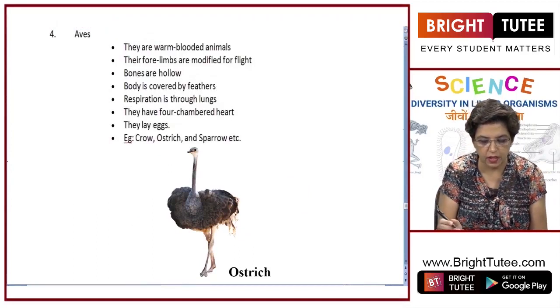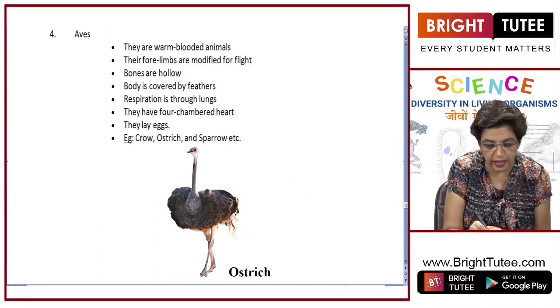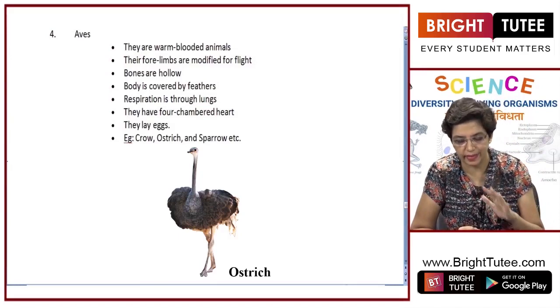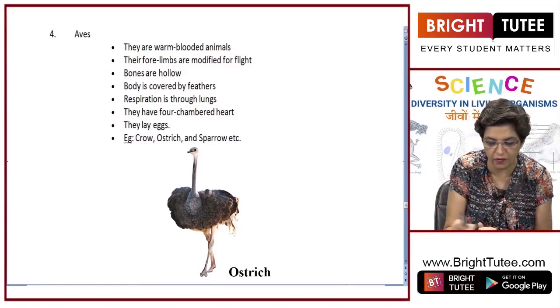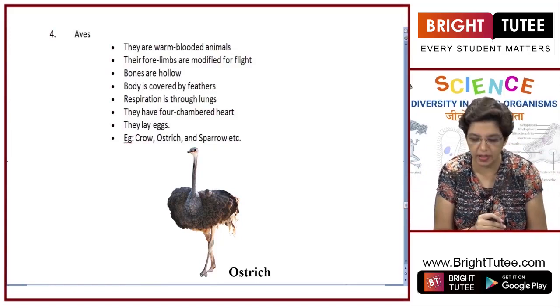The next class is Aves, and all birds belong to this category. They are warm blooded, so even during winters their body temperature is maintained. Their forelimbs — the front two limbs — are modified for flight; they are modified into wings, which helps them to fly.